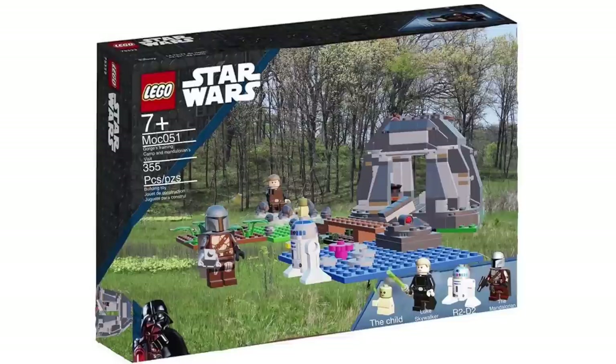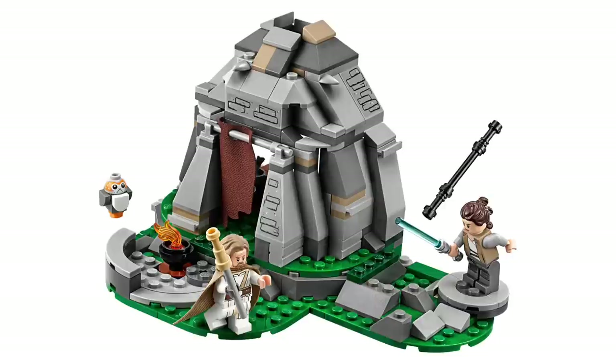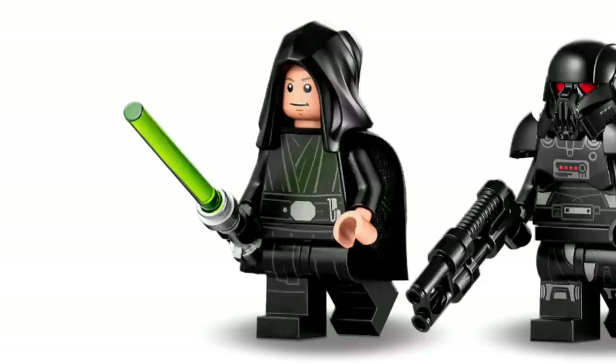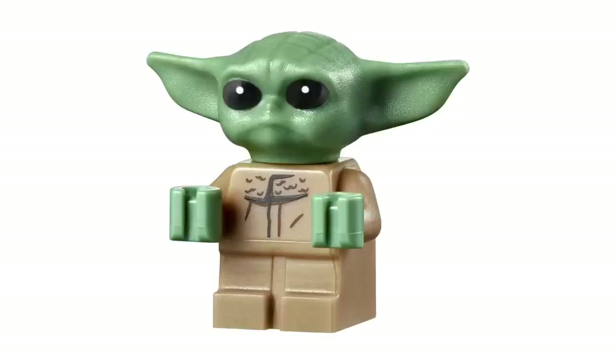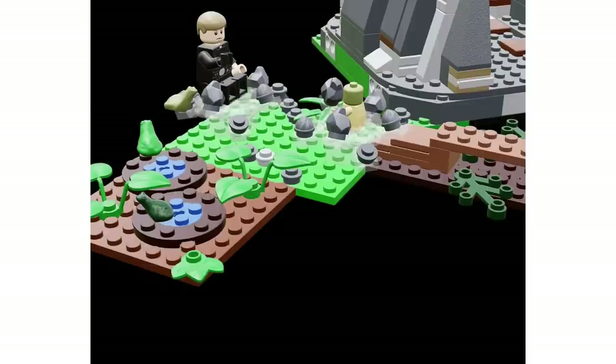Speaking of Grogu, the next set would be a pure Baby Yoda marketing ploy — Grogu's Jedi Training Set at $40. This would be a fun set we could possibly see tied to the next season of Mando, though Grogu's decision at the end of the episode makes that uncertain. It would combine features like Yoda's hut and Luke's training hut from the new temples. Figures would include Luke Skywalker, Grogu, and Ahsoka in her Mandalorian-era appearance — and maybe throw in a frog for Grogu to eat.